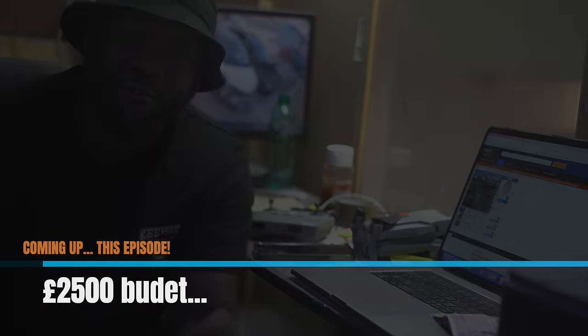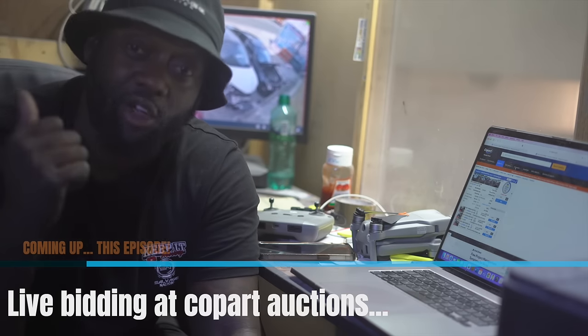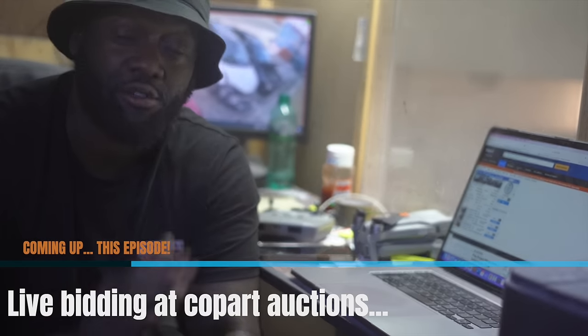I set myself a budget of two and a half grand. The criteria for today is it's got to be a category N, and I don't want anything that's too crazy.